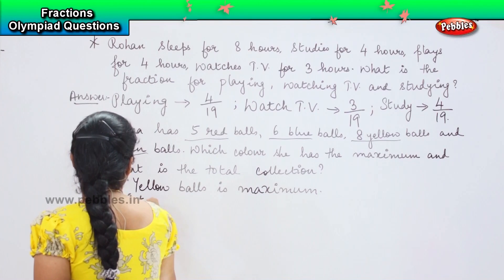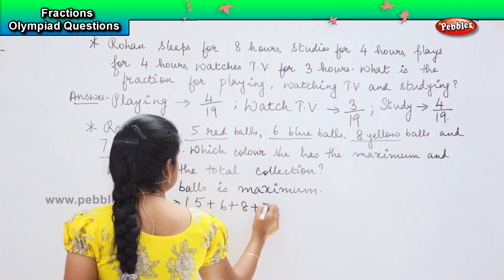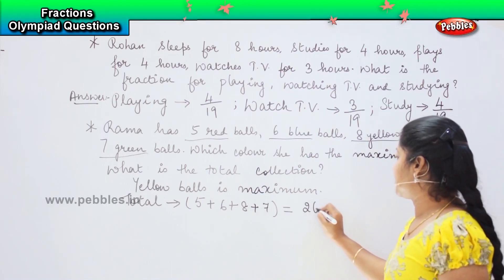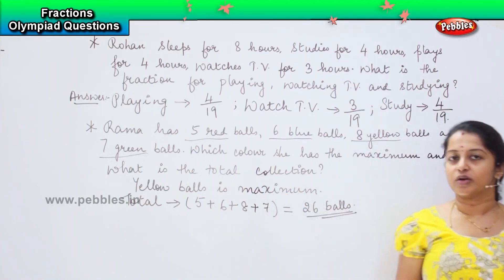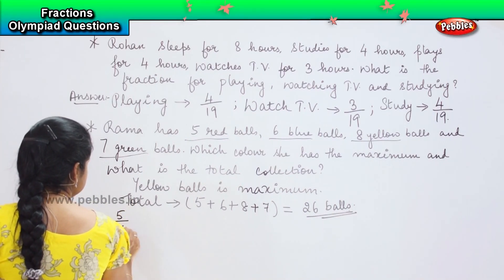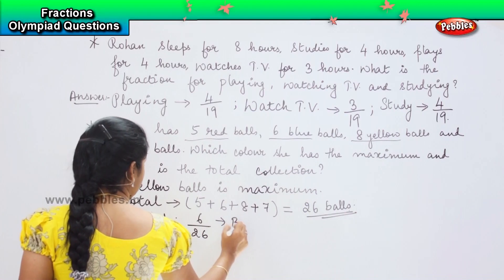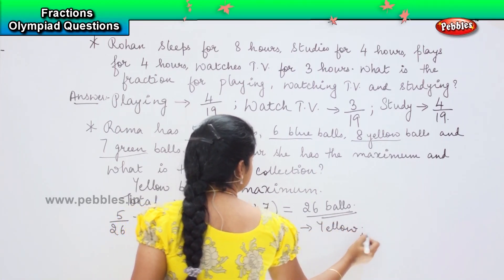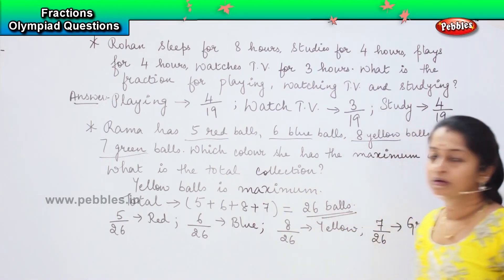And what is the total collection she has? We will add all four: five plus six plus eight plus seven. Five plus six is eleven, eleven plus eight is nineteen, and nineteen plus seven is twenty-six balls. So if you have to denote it in fraction form, she has 5 by 26 red balls, 6 by 26 blue balls, 8 by 26 yellow balls, and 7 by 26 green balls. This will be the fractional form.